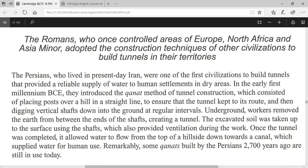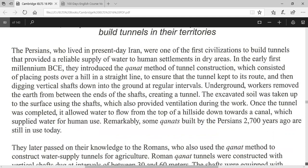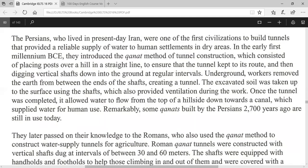The Romans, who once controlled areas of Europe, North Africa, and Asia Minor, adopted the construction techniques of other civilizations to build tunnels in their territories. The Persians, who lived in present-day Iran, were one of the first civilizations to build tunnels that provided a reliable supply of water to human settlements in dry areas.